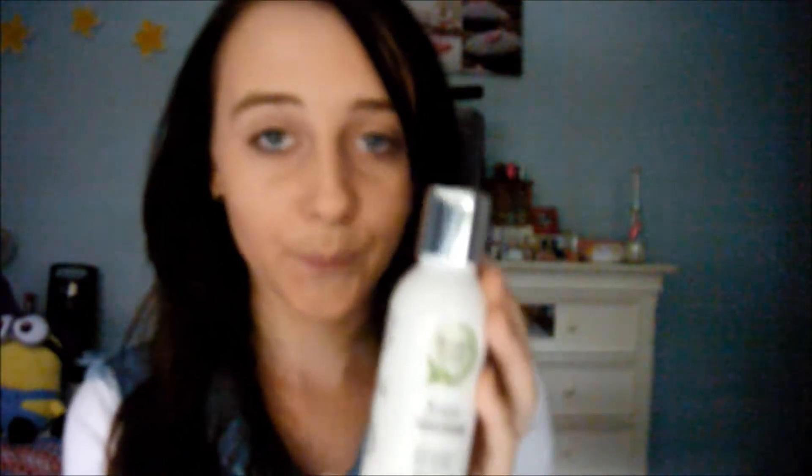I got this from an Aboriginal land council place where they sell all the Aboriginal stuff. This is a natural facial scrub — it contains pure and essential oils. You gently massage it into your face and rinse off after use, once or twice a week, and it's meant to clean your pores. It has purified water, emulsifying wax, and some Aboriginal ingredients — it's all natural. I recommend this and I'll be testing it out after this video.